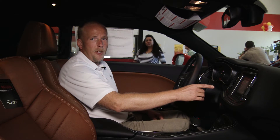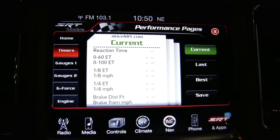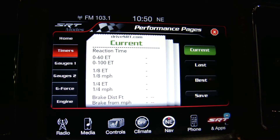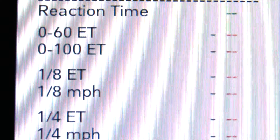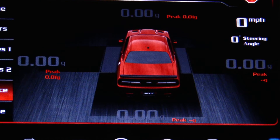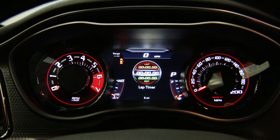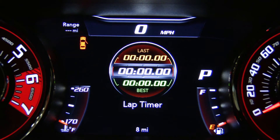Included on the 8.4 inch Uconnect touch screen display is Dodge's new performance pages that allows you to track your zero to 60 and zero to 100 times, your eighth mile and quarter mile races, as well as g-forces for cornering. You can also monitor all this information on your seven and a half inch driver display in the instrument panel.